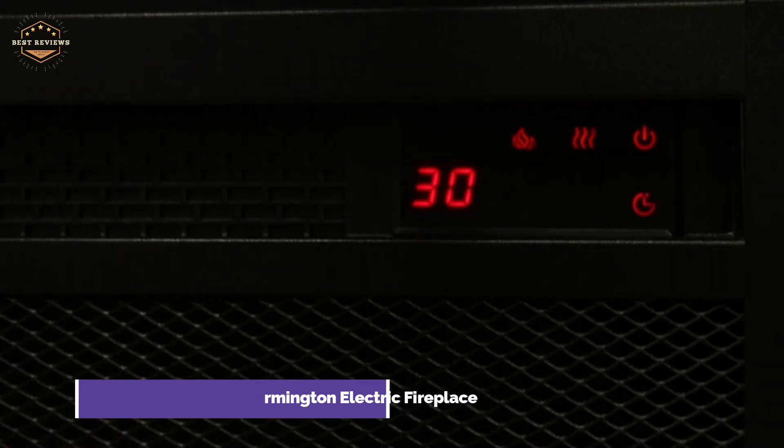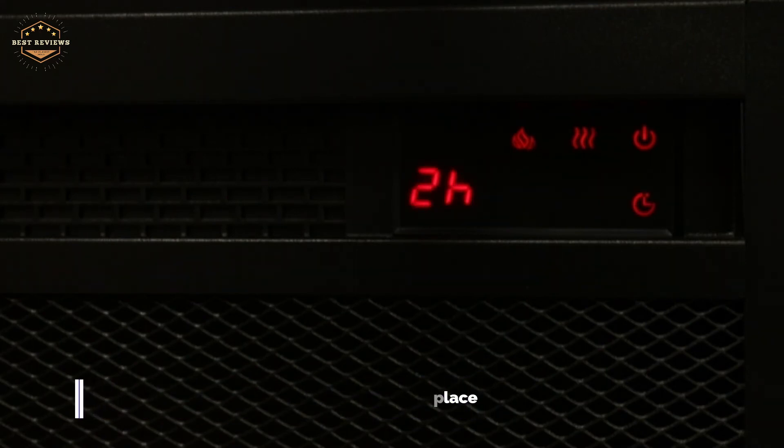You will receive a 23-inch electric fireplace insert that can be used to set the ideal temperature using LED lights. Use a dry cloth to wipe the console.